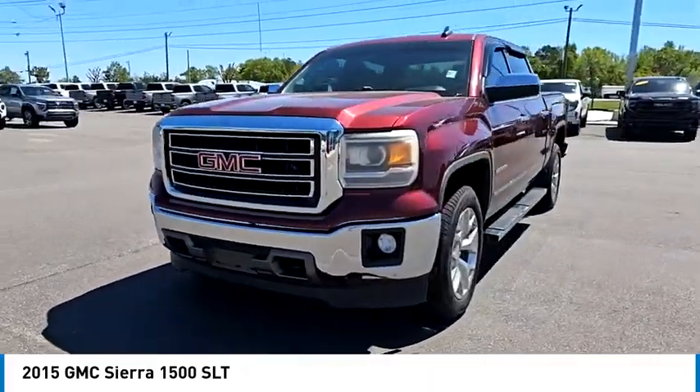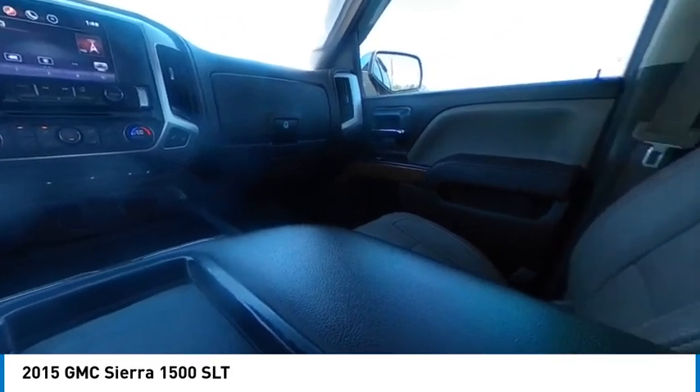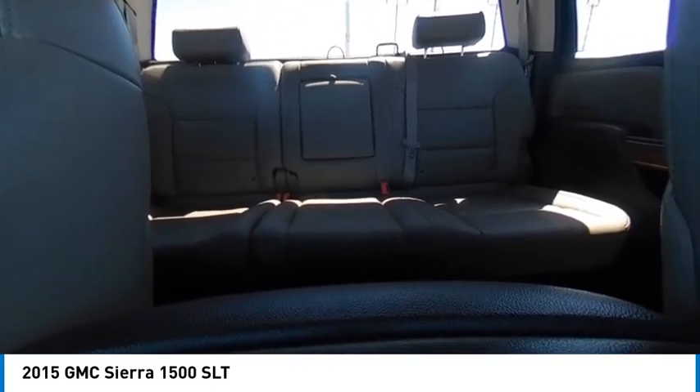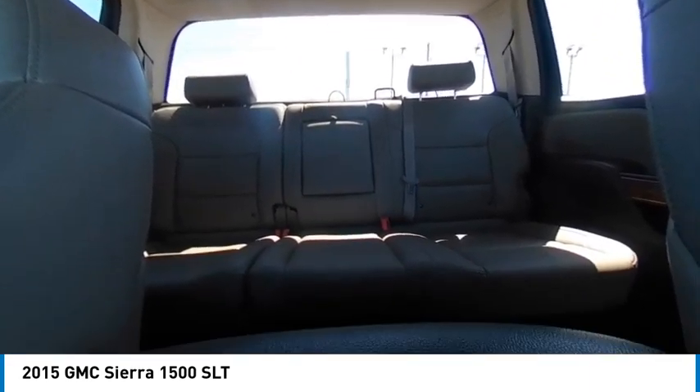Here are some of this vehicle's great options: tire pressure monitor, 4-wheel drive, tow hitch, hill descent control, heated mirrors, aluminum wheels, remote engine start, stability control, daytime running lights, and 4-wheel disc brakes.